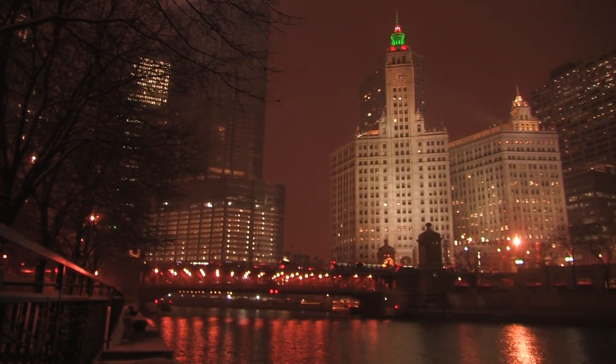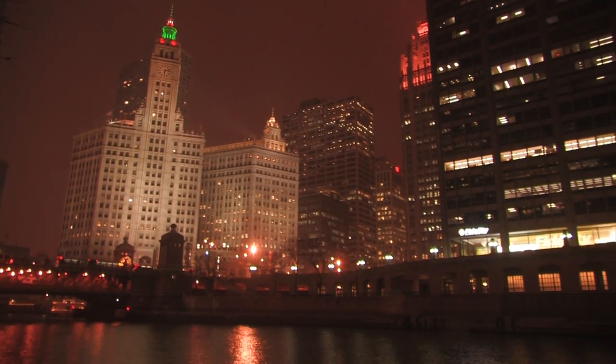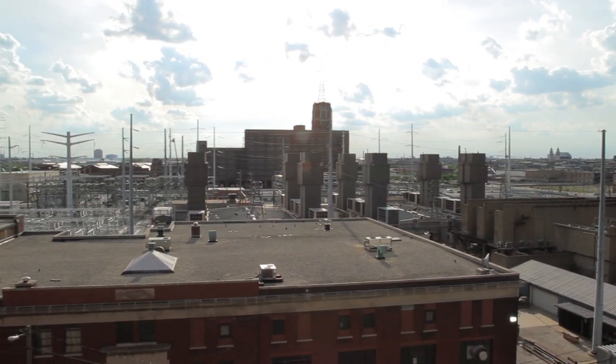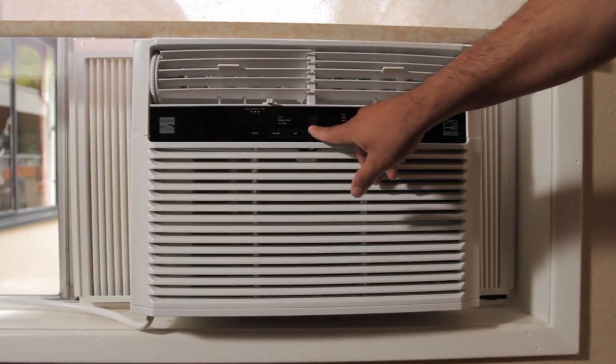In the Chicago area, the Fisk and Crawford power plants play an important role in the reliability and stability of the power grid serving the city, providing enough power to serve more than a half million homes and businesses. The energy supply coming from these plants is especially important on the hottest days of summer, when demand for electricity is high.